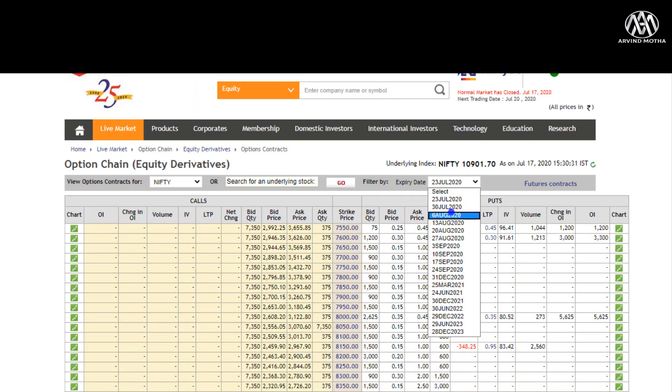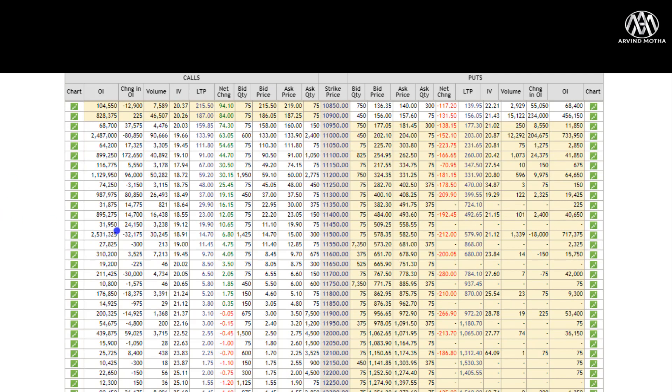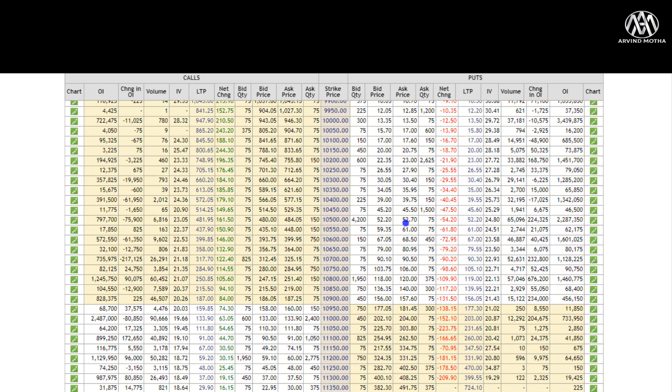Looking at the monthly expiry on 30th July, the options chain shows 11,500 has the highest call open interest — most people feel 11,500 will be taken out by end of month, which is another 600 points from current levels. This is entirely possible given how Nifty rallies after consolidation phases. The 11,000 level should be taken out this coming week. On the put side, highest open interest is at 10,500, confirming it as a major support. All indicators and the options chain point to good chances of further upside.